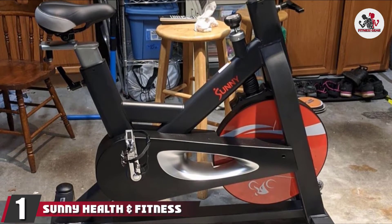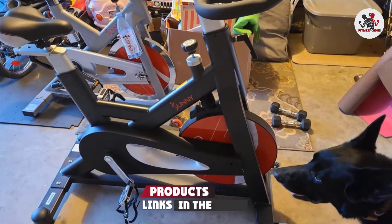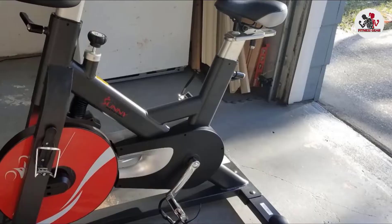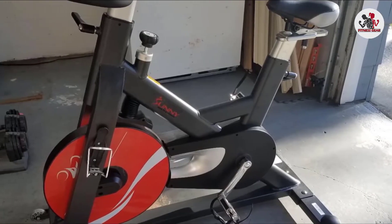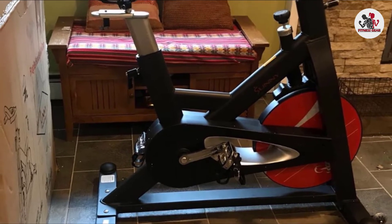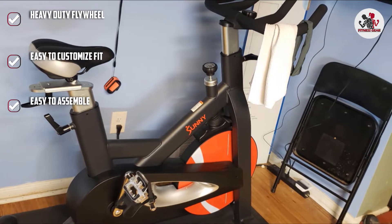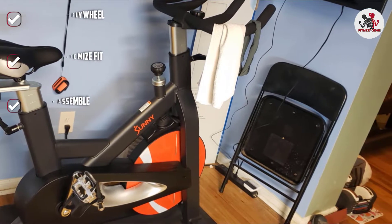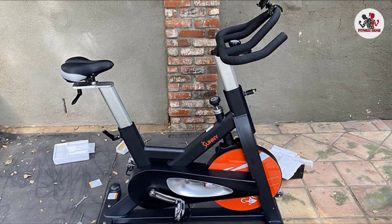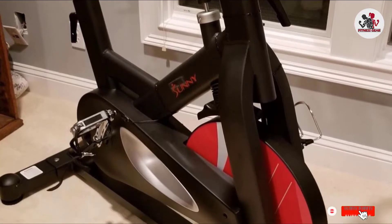At the first position of our list, we have Sunny Health and Fitness SF Bone 1714 Evolution Pro Cycling Bike. This indoor cycling style bike checks all the boxes on our list in impressive ways. The heavy-duty 44-pound flywheel keeps the bike stable during vigorous exercise, and the high-durability steel frame supports a maximum weight capacity of 330 pounds. The bike uses a magnetic resistance mechanism that is easily adjusted and requires virtually no maintenance. It also features a fully adjustable seat and four-way adjustable handlebars with cage-toe pedals for a secure ride.